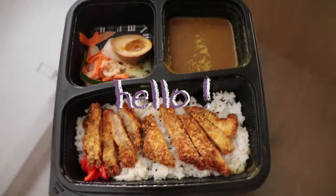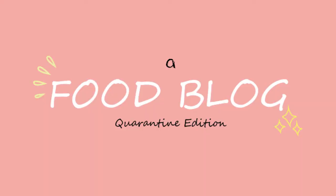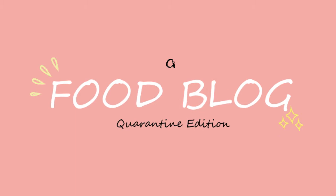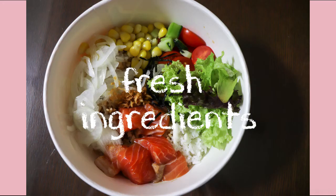Hello and welcome to my first ever attempt in creating a food blog, quarantine edition. Today for lunch, I'm having a salmon poke bowl.